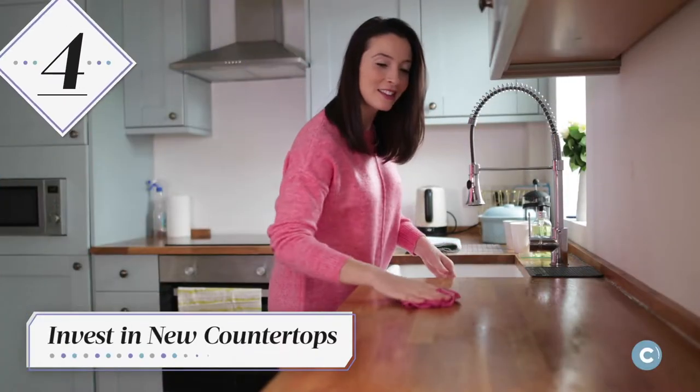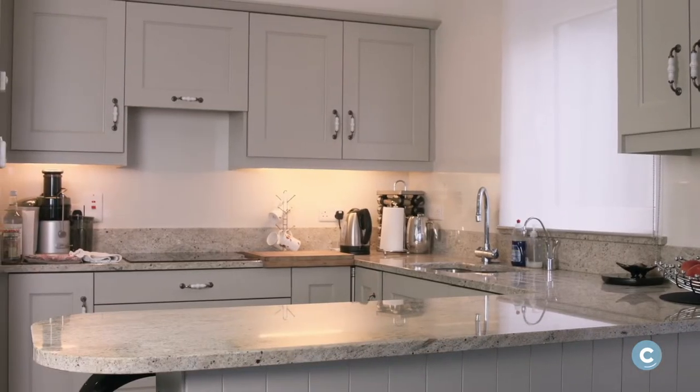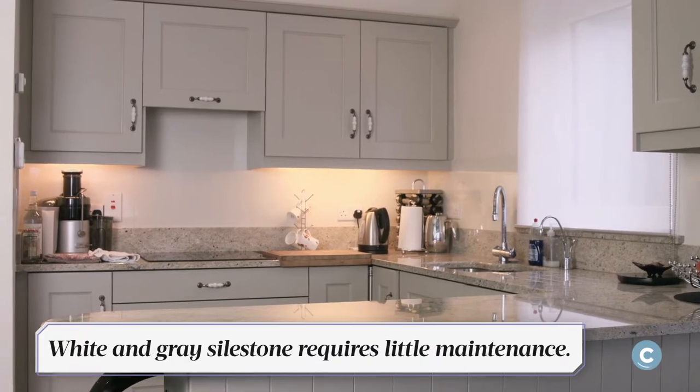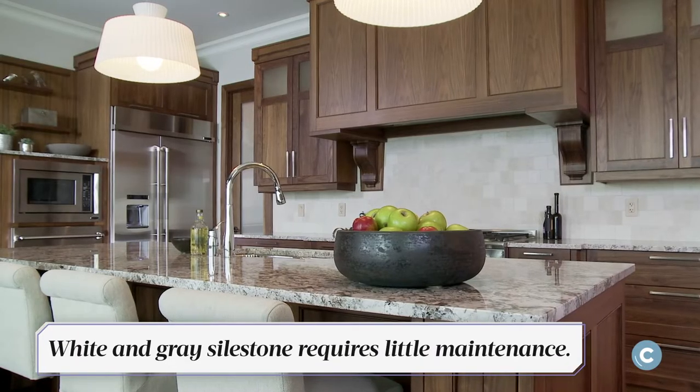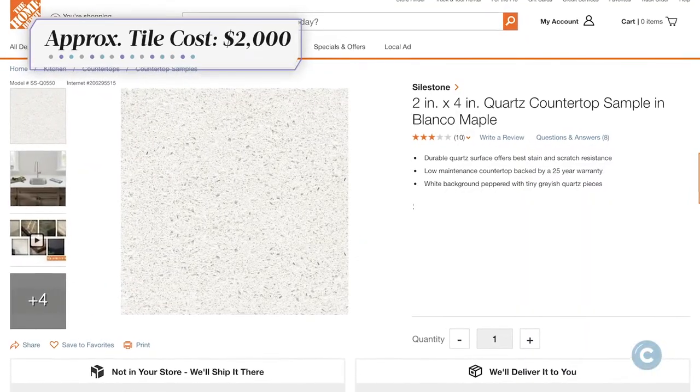New countertops are a steep purchase, but skipping the contractor could actually keep this splurge within budget. A white and gray Silestone will lighten up any kitchen and require little maintenance — just expect prices to start around $2,000.